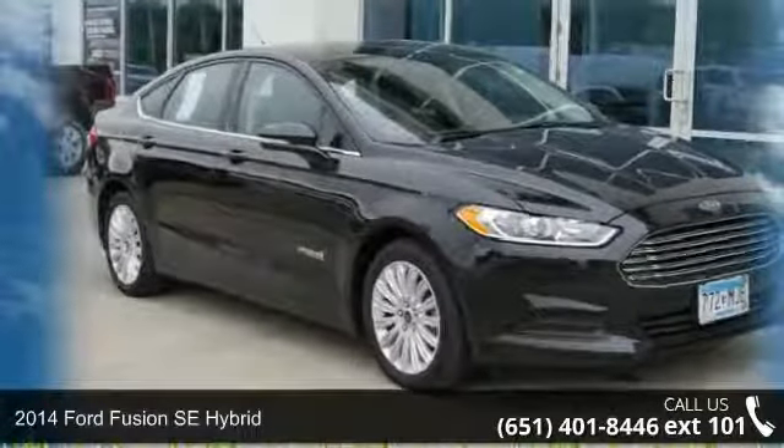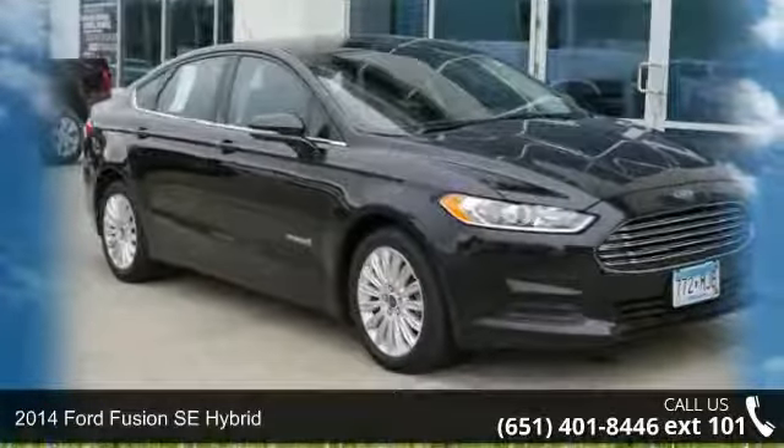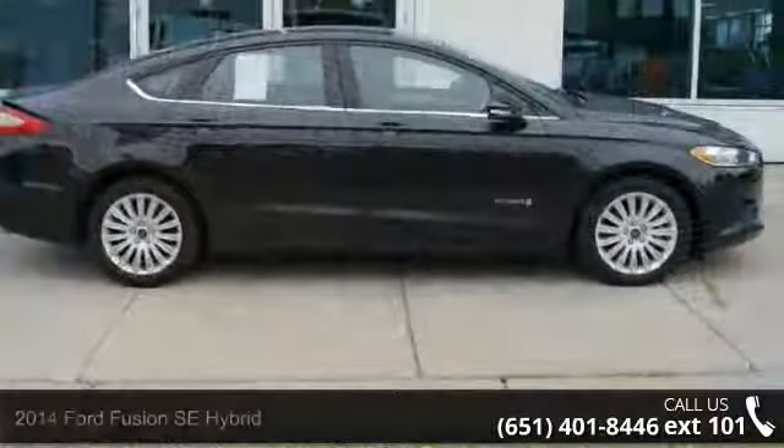Arrive in style with this 2014 Ford Fusion. If you are looking for a first-rate auto, this one could be yours today.